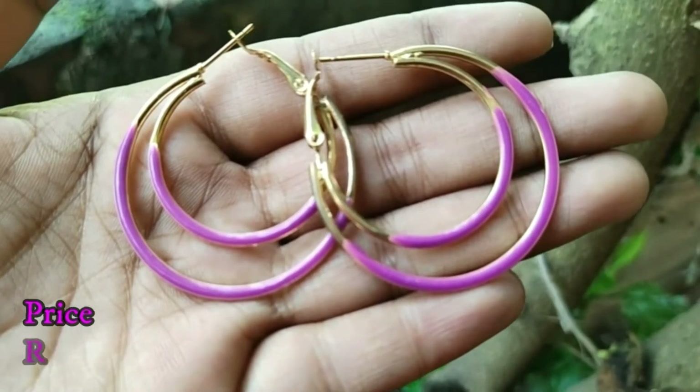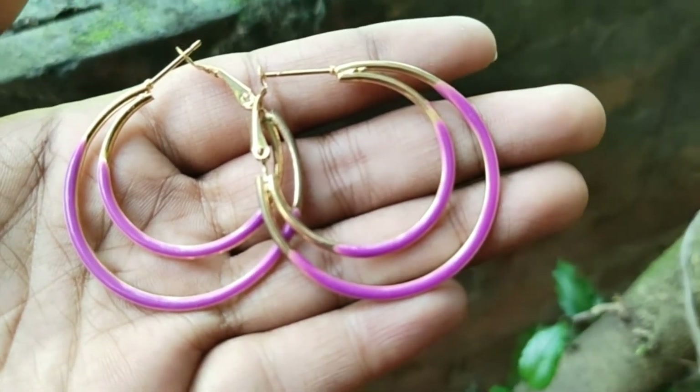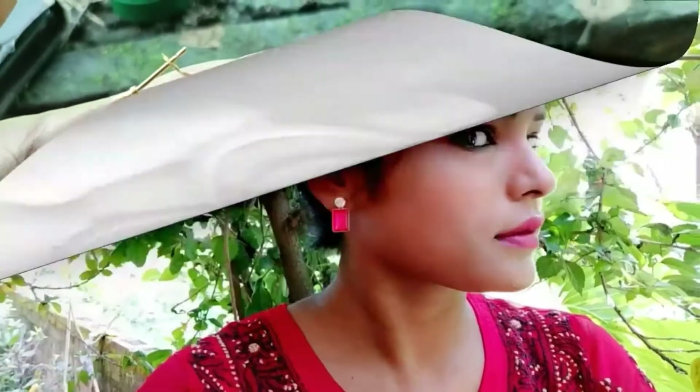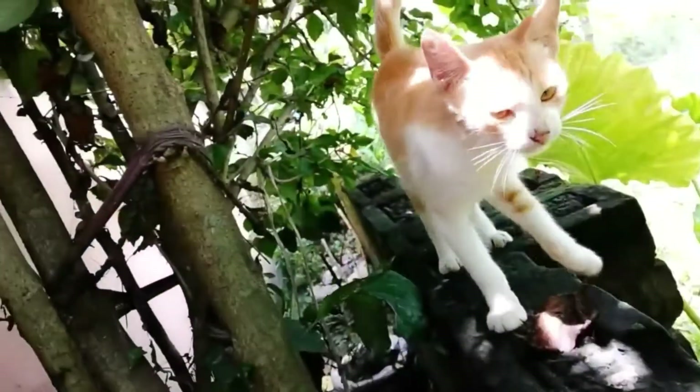Here I am showing earrings under 30 rupees. They are available anywhere you can find. These are stone earrings and they come in many colors: red, green, blue. You can keep them so that whatever type of dress you wear, you can match them. These are also very lightweight.